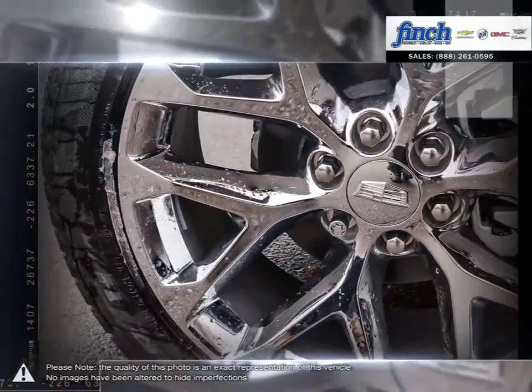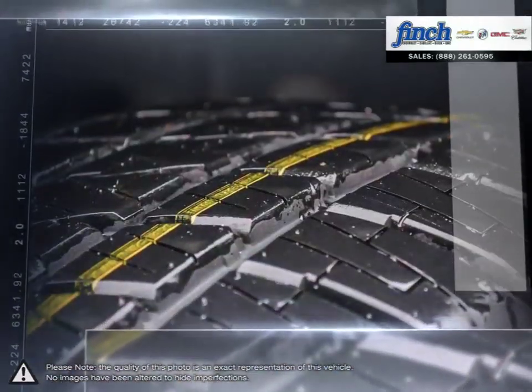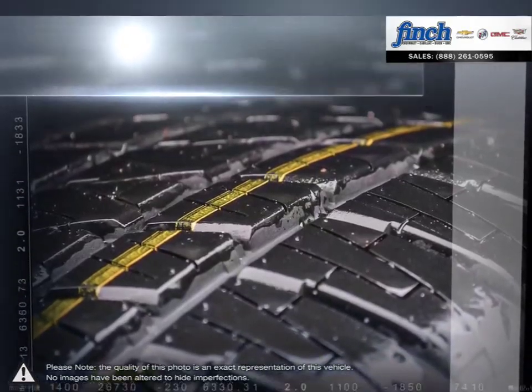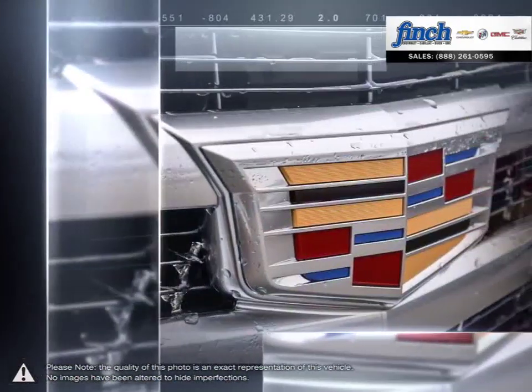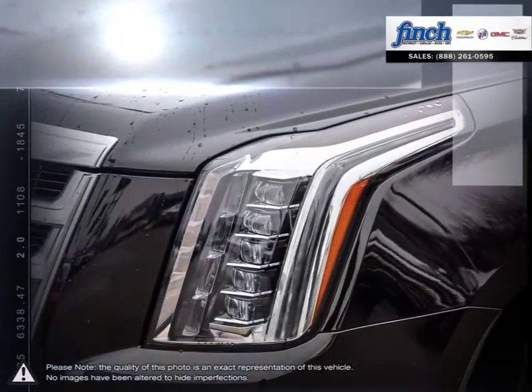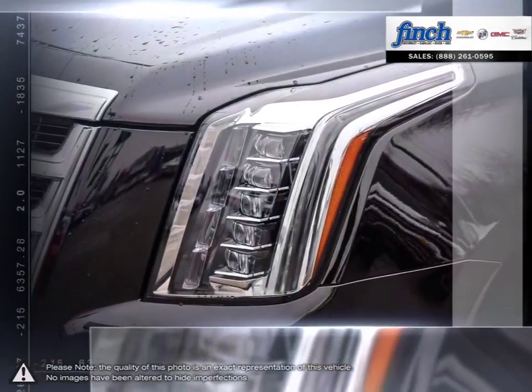The high profile ensures each passenger has plenty of headspace and the large rear of the vehicle allows for plenty of cargo space. With a powerful and responsive engine you'll never be at a loss of power, and thanks to the excellent towing capacity the Escalade is able to haul heavy cargo with ease.